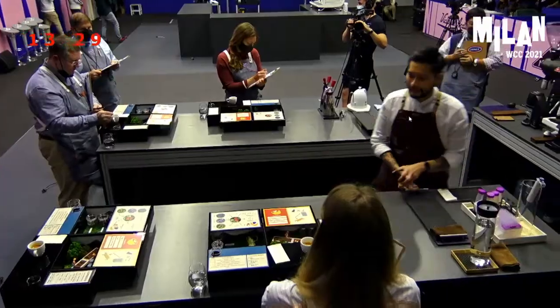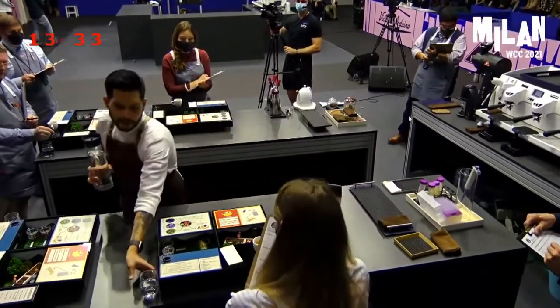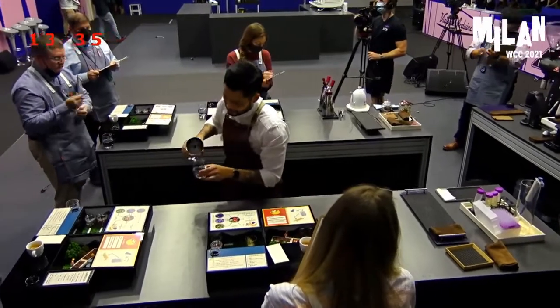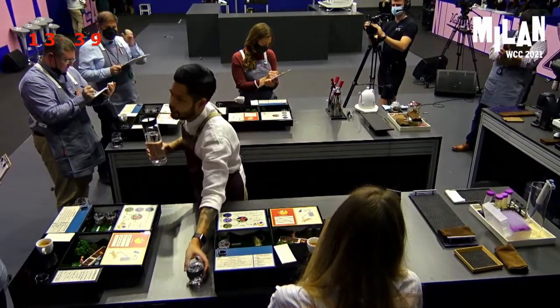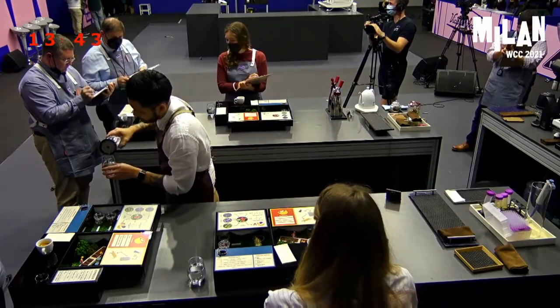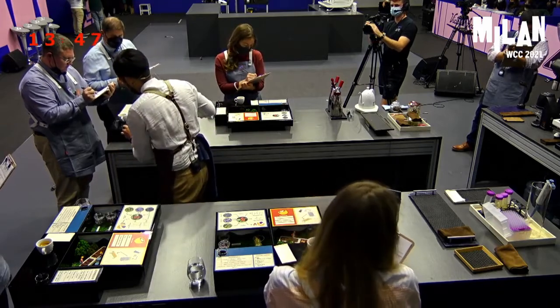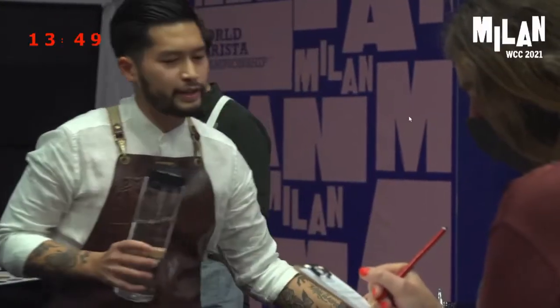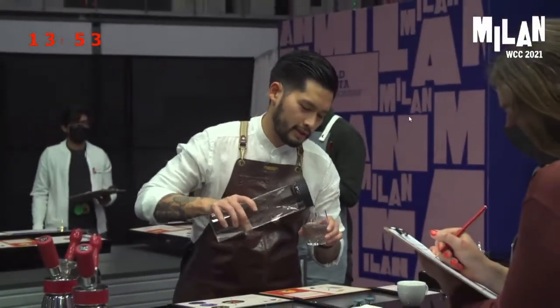The flavors that you'll get are grape candy, plums, and also a round and juicy texture with a lingering aftertaste of green grapes, and you also get pineapple juice inside of your taste.